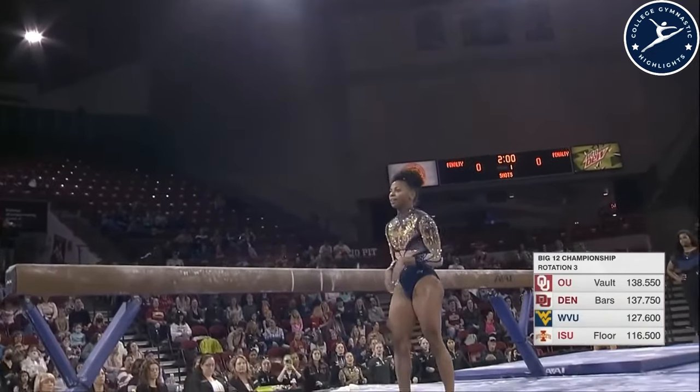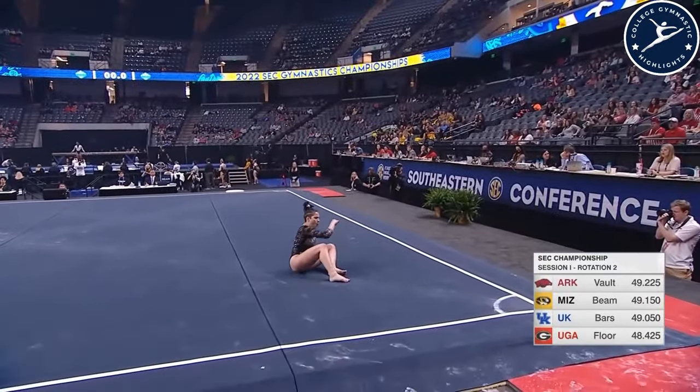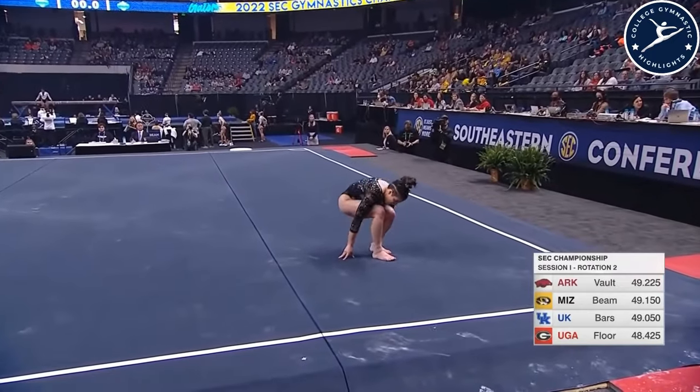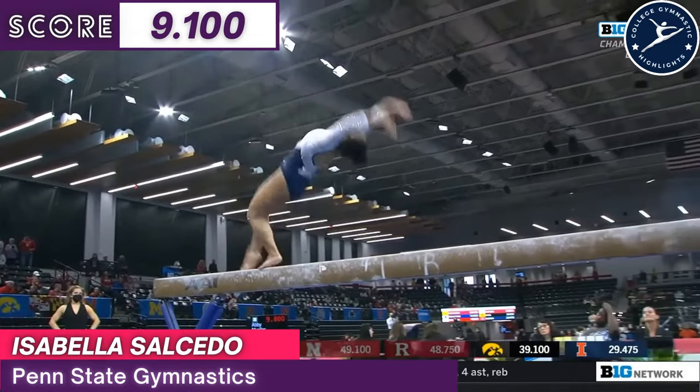It's a back tuck. 9.25. Interesting middle pass — whip half. Oh, miss the timing. Completely into the front on May. Before her series, back handspring layout.